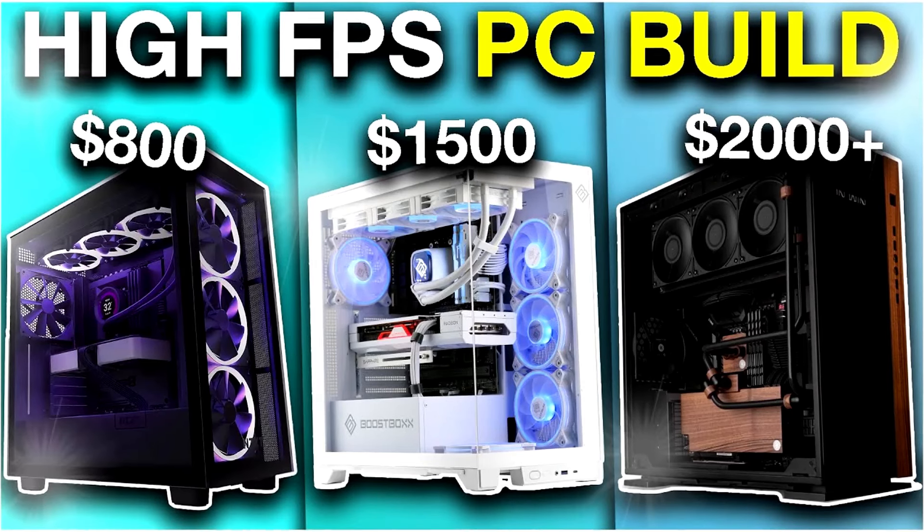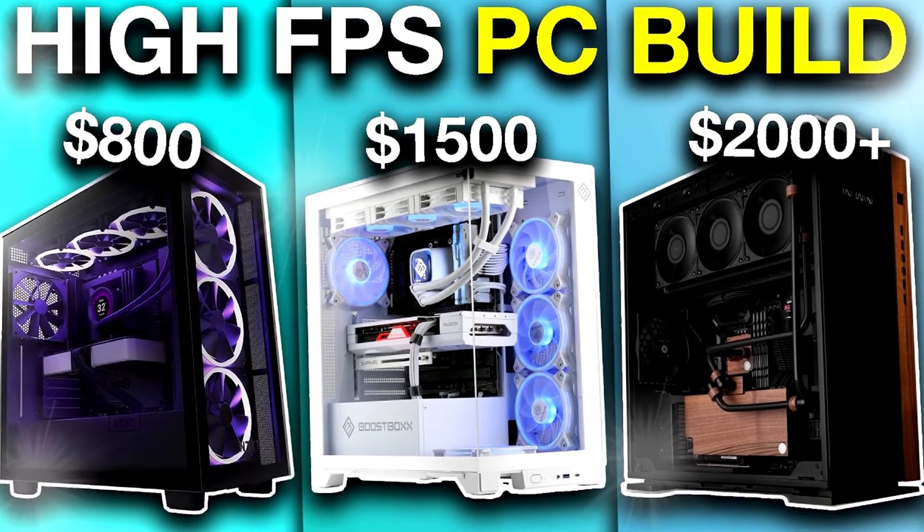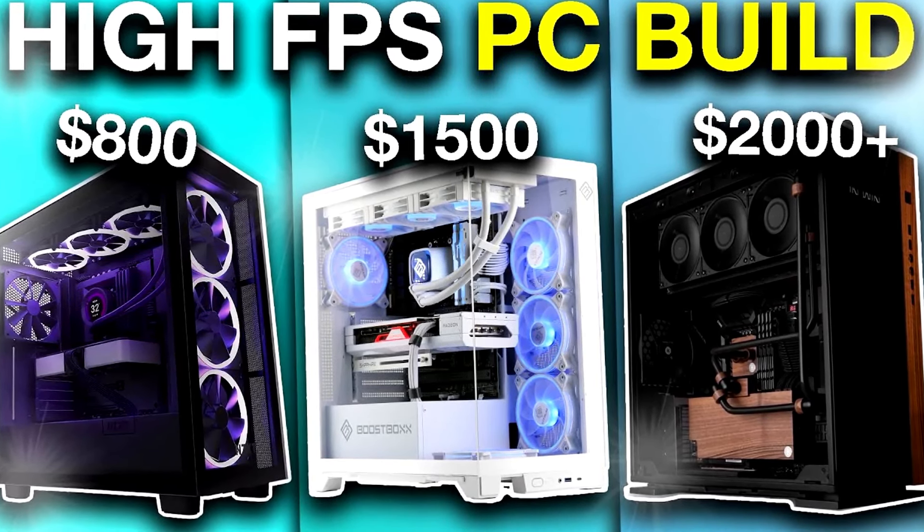If you have a higher budget and want an even better system, I highly recommend watching my video on the best gaming PC builds of the month for every budget and resolution — it will be in the top right of the screen and the top link in the description. You can also ask me anything for personal PC help, and I will help you find the right system for your budget and needs. Thank you for watching and for your support — I'll see you on the next one.